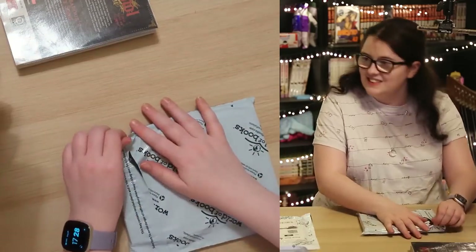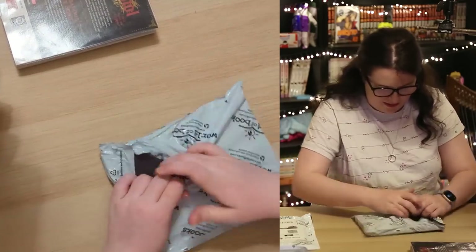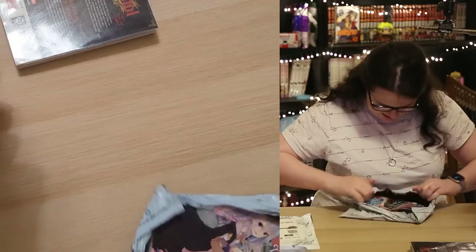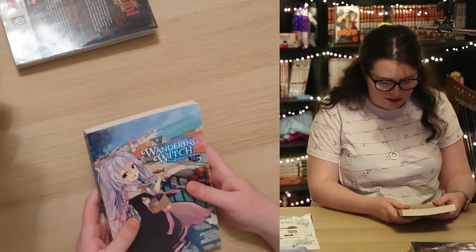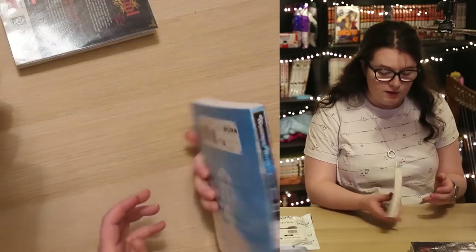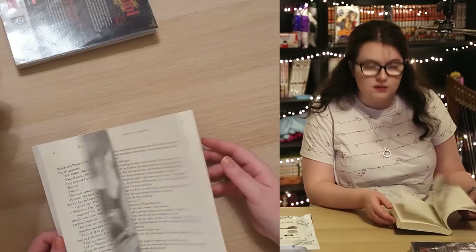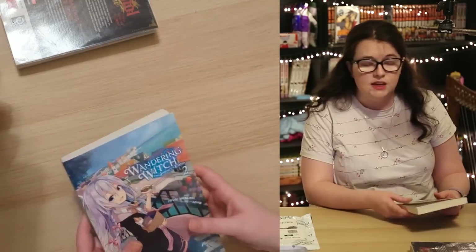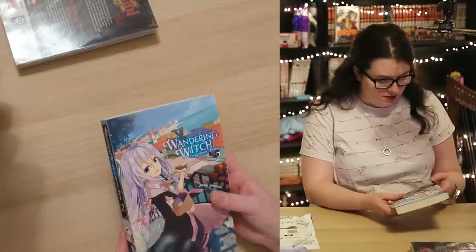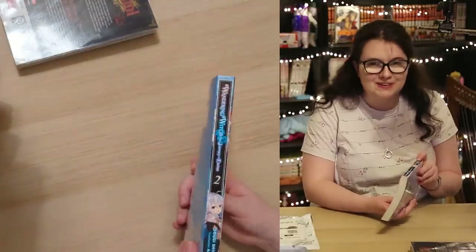Back to World of Books. This is The Wanderer and the Witch: The Journey of Elaina Volume 2 — a light novel. I enjoyed the manga a lot. I've already bought him the first light novel so this is volume 2 for him. One of the pages seems to have a bit of damage — I might try and glue that down.